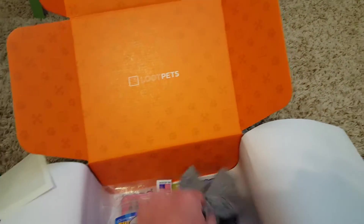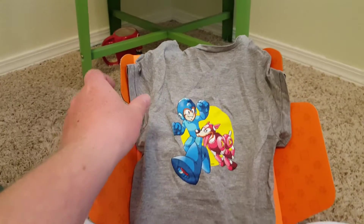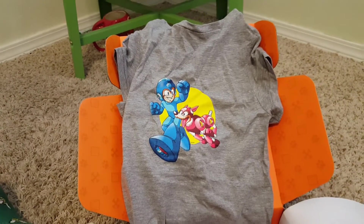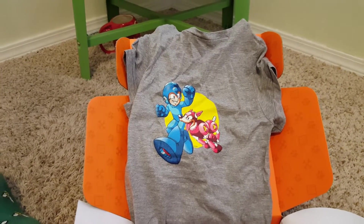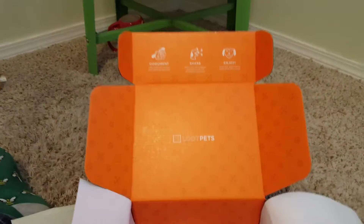Another cool thing about Loot Crate for Pets is it has a little pet t-shirt. This one is for Jack — this Mega Man design will show up on his back. It's just gonna be something fun for him to wear. Maybe me and Jack can go pick up on girls and see how that goes.